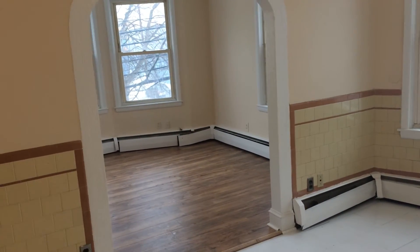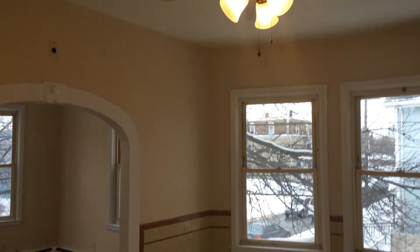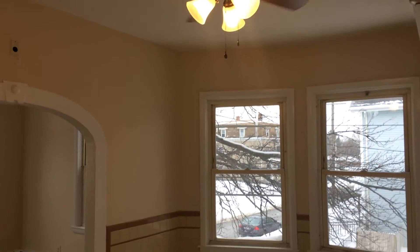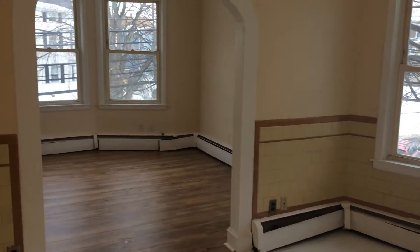And if you take a look here, you can see that there's plenty of room for a dining set, and a ceiling fan up above for the warm months. It's important to note that the tile in the kitchen is brand new.